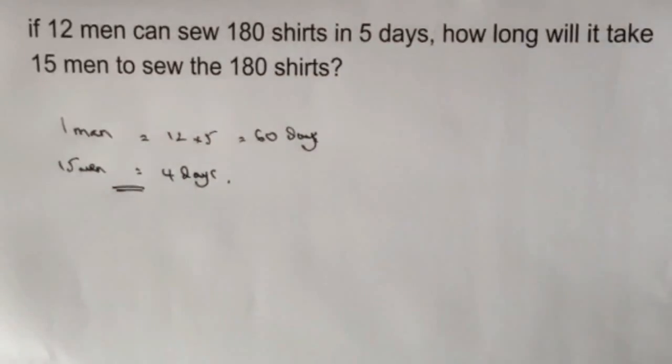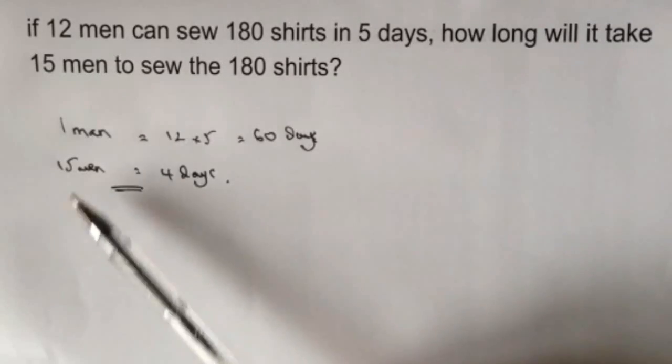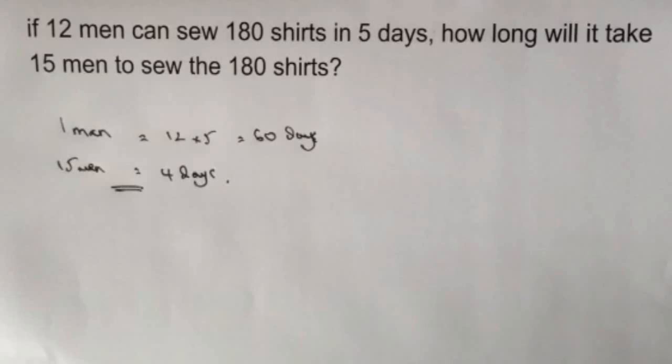That's the answer to this particular question. And if you imagine that if it takes 12 men 5 days, then to have more men — so 15 men — it must take them less time: 4 days.